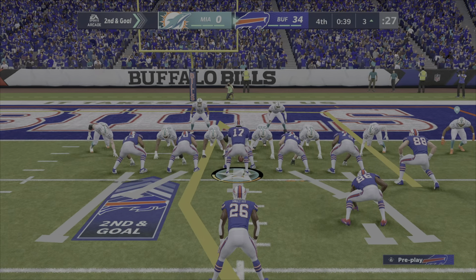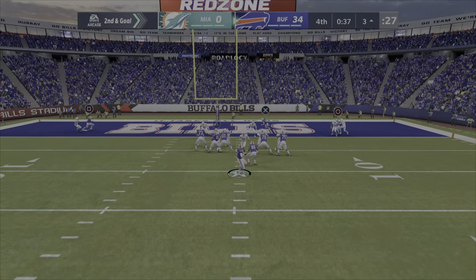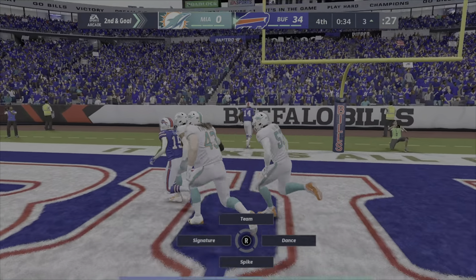Going to John Brown, back of the end zone. John Brown wide open — there he is. Touchdown!